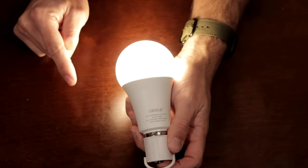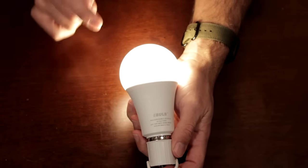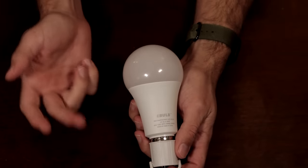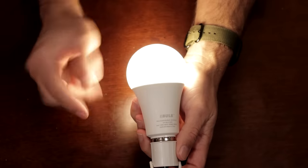Power goes out, eBulb turns on. Unlike candles, this thing does an amazing job of keeping your place lit up during a blackout. You can put it anywhere — stairwells, hallways, bathrooms, kitchens, living rooms, entryways, garages — any place you want to keep well lit to avoid slips, trips, and falls.